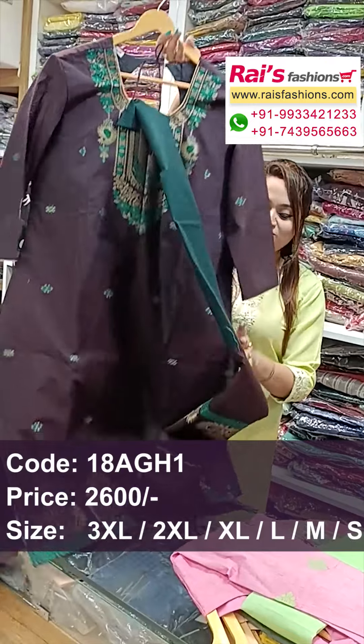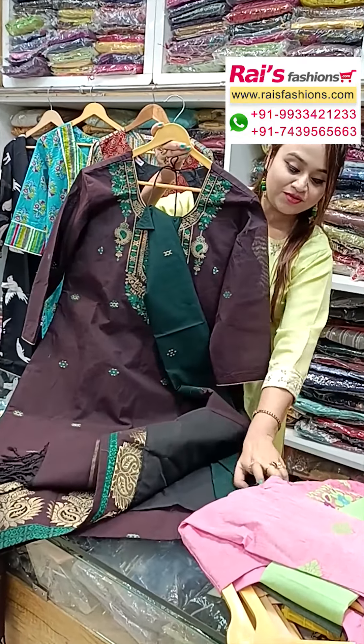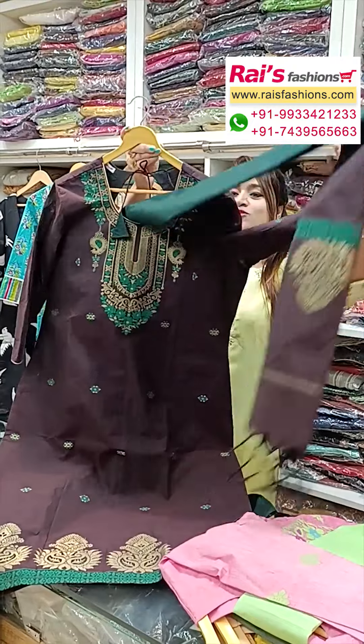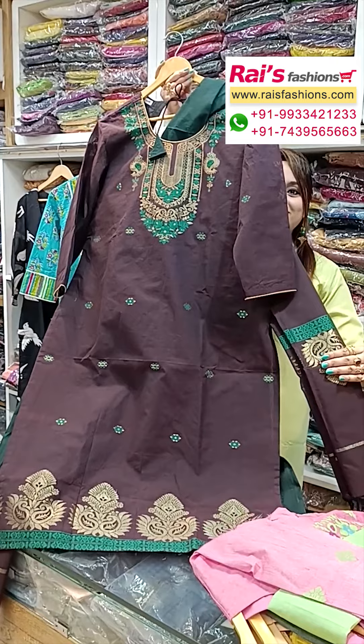This is the back portion, and the front portion is very exclusive with the bottom also. The bottom is contrast color straight pant, and all over pure cotton fabric. The yoke portions have beautiful traditional jamdani design bark, and the dupatta also has jamdani design.